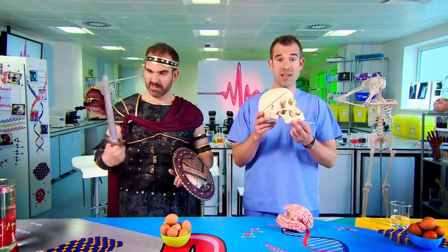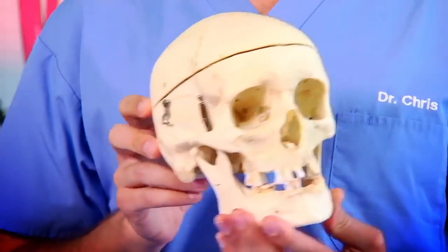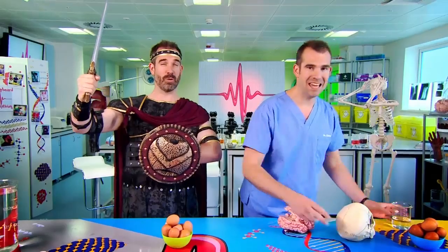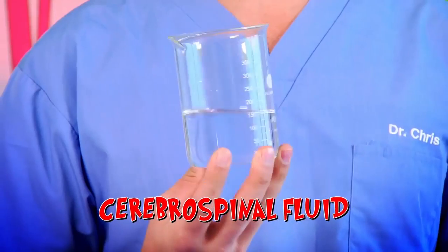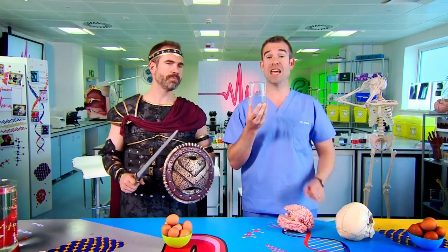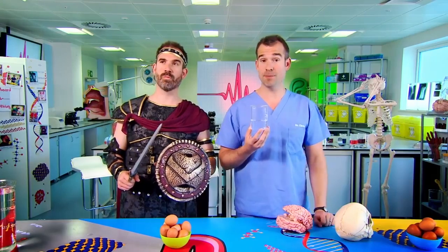This is a real human skull. Your brain is so important that your skull has a special safety system installed in it — not brain gladiators, Zand. It is a clear, colourless liquid called cerebrospinal fluid. It acts as a cushion to protect your brain, and there's about the same amount as the water in this jar. To show you how it works, we're going to need to break some eggs.